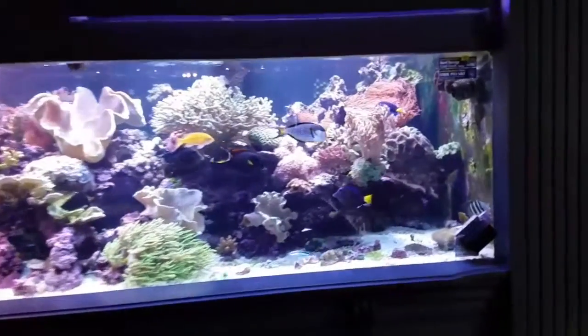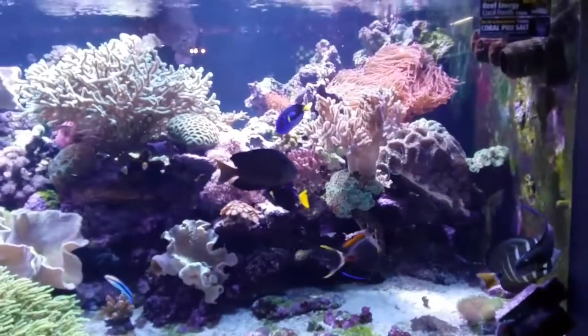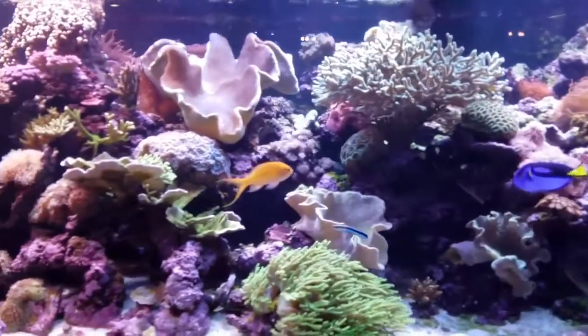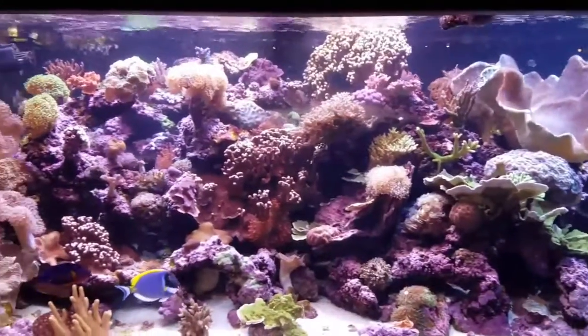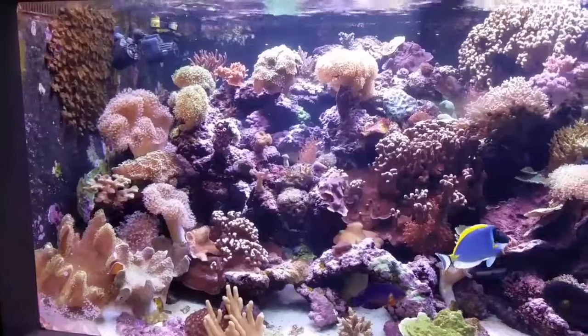What up YouTube, this is Bee Reefing, just showing my local fish store's 800-gallon display tank. He's been in this hobby for a very long time, scuba diving all over the world in different places — a real great guy. He won't even sell you a fish until he knows what size tank you've got.